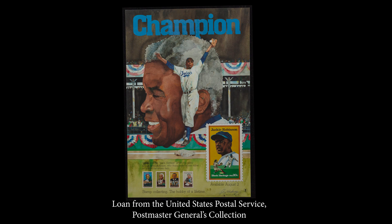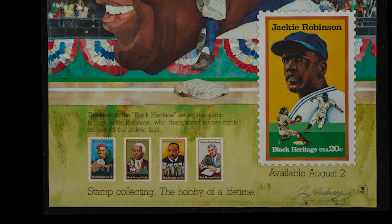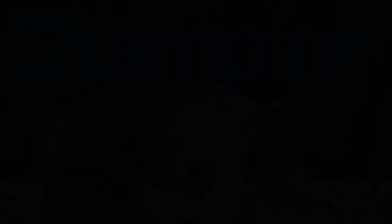The Jackie Robinson stamp, issued in 1982, was the first U.S. issue ever to honor a specific baseball player. It was also the fifth issue in the new Black Heritage series. The lobby poster promoting it was illustrated by noted artist Jerry Pinckney, who also designed the stamp.